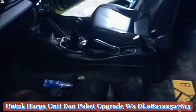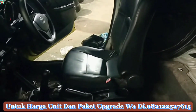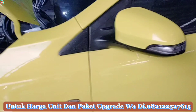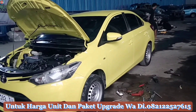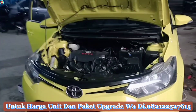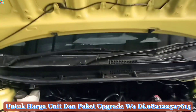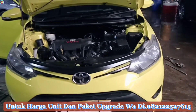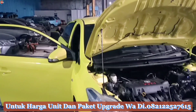Ini adalah salah satu unit yang lagi on progress upgrade, unit pesanan Pak Iman dari Jember. Untuk warna kuning seperti ini, beliau request. Unit tahun 2015, beliau request warna kuning inden selama satu bulan setengah untuk unitnya ready, karena menyesuaikan chat daripada pesanan customer. Unit ini Pak Iman pesan dengan paket upgrade Facebook Thailand, yang akan kita garap untuk unit pesanan beliau.